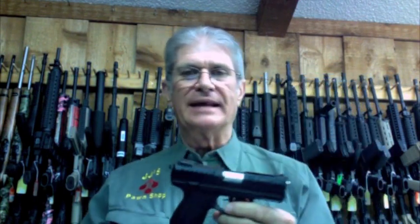Ruger SR-22. This is a nice, neat little .22 pistol. It has ambidextrous safety on either side. It also has mag release for left-handed or right-handed. We have spare magazines for them. And we have a couple with lasers and several without.